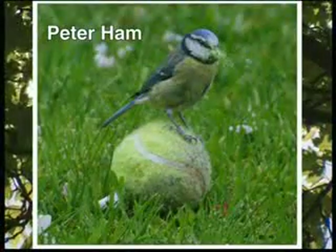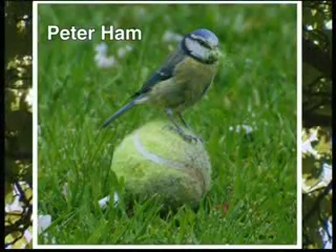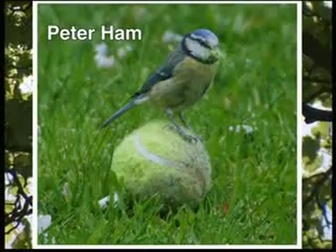Have a look at this next one — blue tit. Tennis balls turn out to be very popular items. They rip the yellow fluff off and stick it in their nests. Delightful. All the fabric that they choose is amazing.